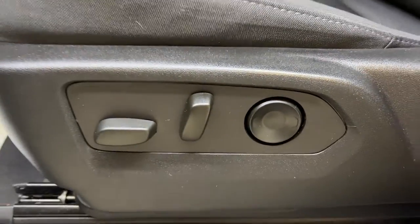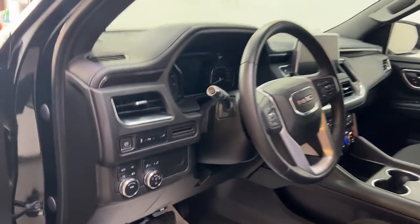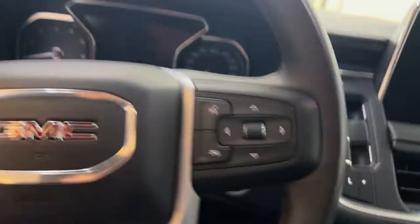You also do have your power driver seat with lumbar support, and that same power seat control on the passenger side. You have nice cloth upholstery throughout, a black headliner, and a nice premium-looking dash. So let's get into the GMC and see what else is going on.